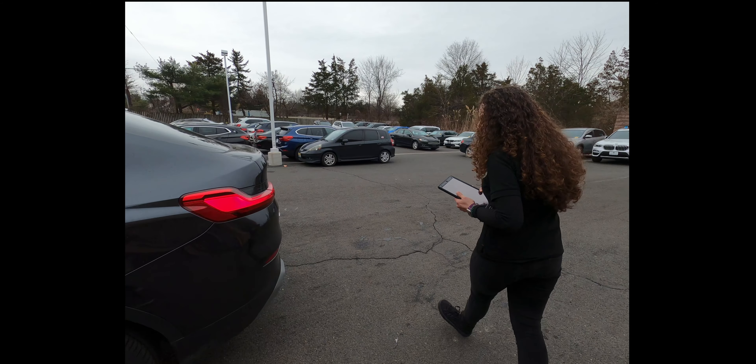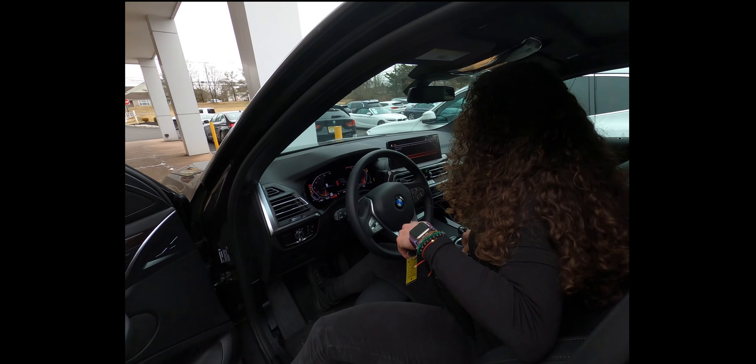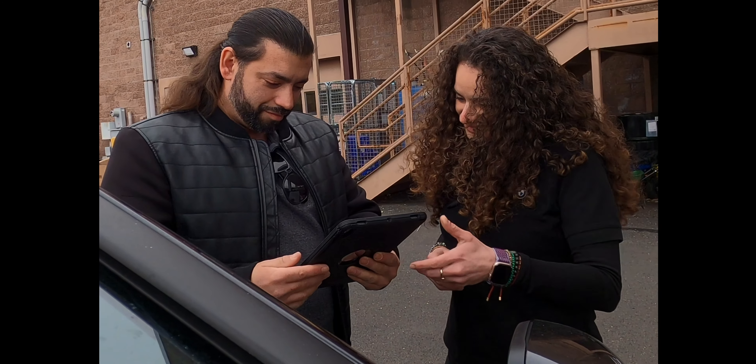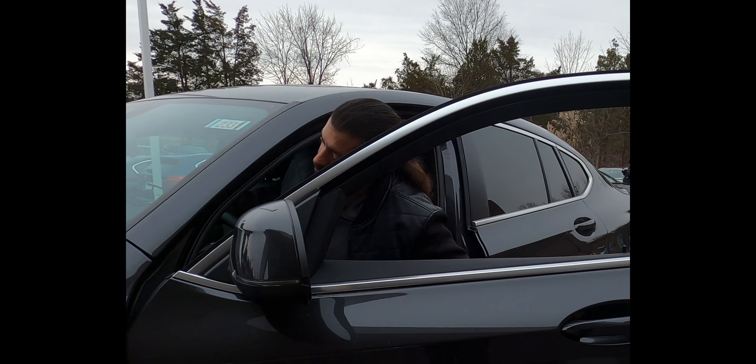At this point we walk around the vehicle, reviewing the terms and conditions, answering any questions you may have, and showing you the fuel level and mileage. Before signing, be sure to review that all of your information is correct. If everything is correct, just sign and you're on your way.